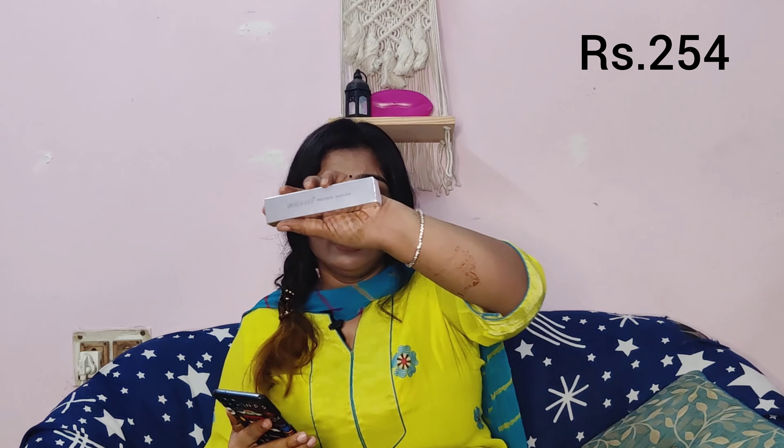Next is something I've become a huge fan of — the Swiss Beauty mascara. I'm actually wearing it right now, along with most of these products on my face at the moment. This cost me 254 rupees and is worth every bit. It gives such volume and length to my eyelashes, and I love Swiss Beauty as a brand altogether.